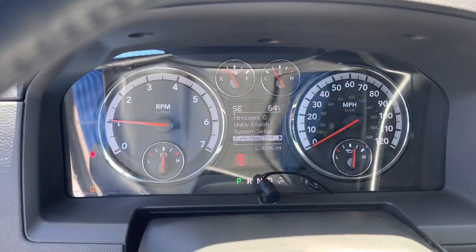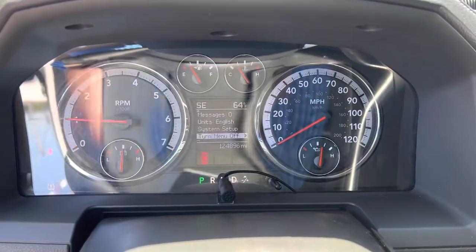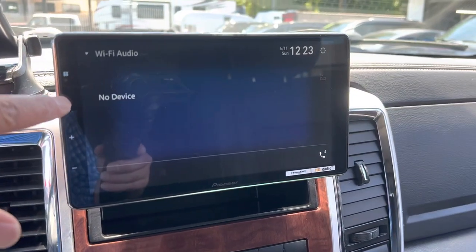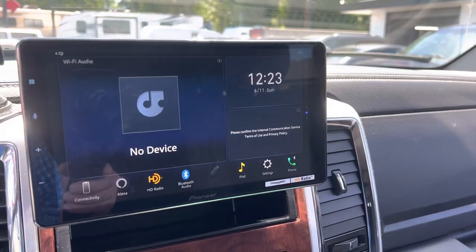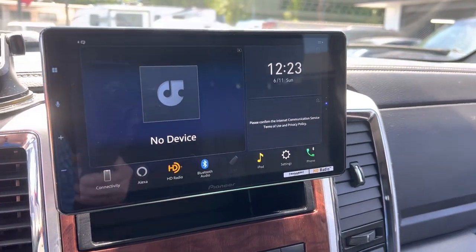Looks like we might have a low tire here — I'll have the guys take a look at it. Mileage there as you can see. Check engine — this thing runs great. It has Apple CarPlay and the backup camera on it.